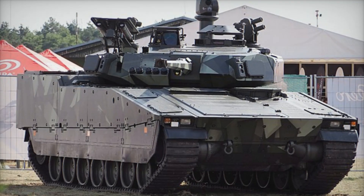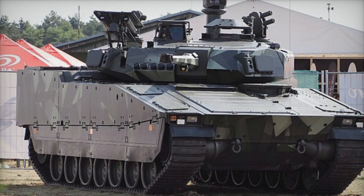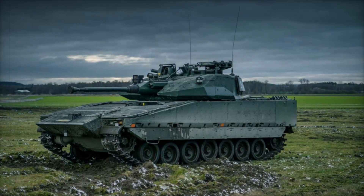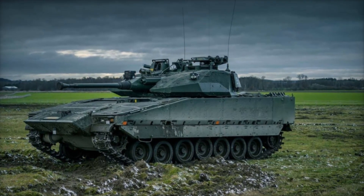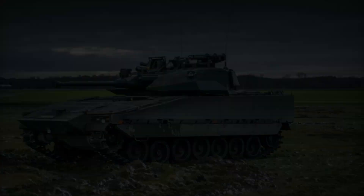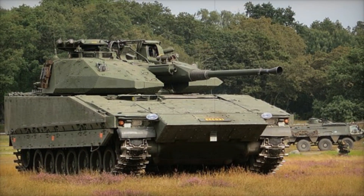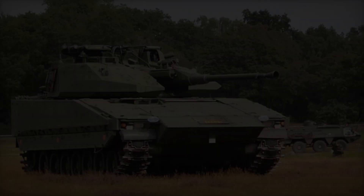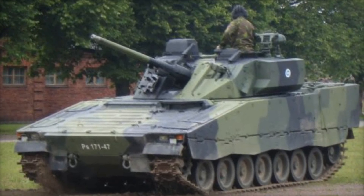Have you ever wondered what it takes to create an armored vehicle that combines the power of a tank with the ability to carry infantry to the front lines? The Swedish CV-90 Infantry Fighting Vehicle, IFV, is one of the most advanced machines of its kind, and its story is packed with innovation, challenges, and triumphs. From the cold snowy plains of Sweden to the harsh deserts of Afghanistan, this vehicle has seen it all. But how did the CV-90 come to be, and what makes it stand out in a world full of armored giants?